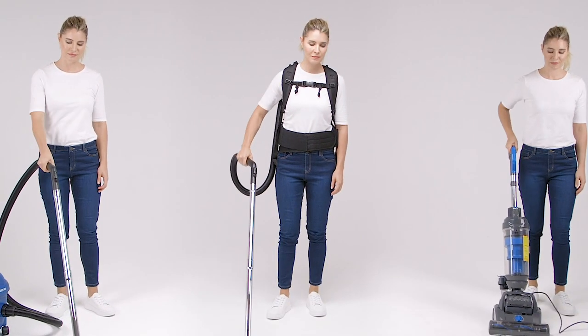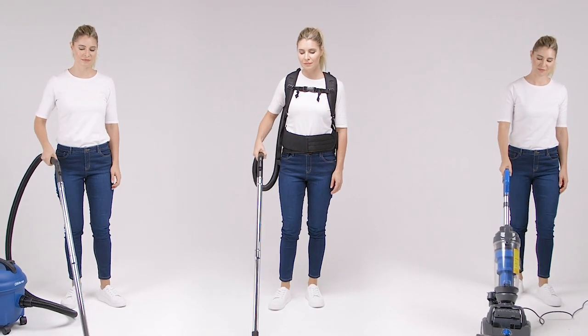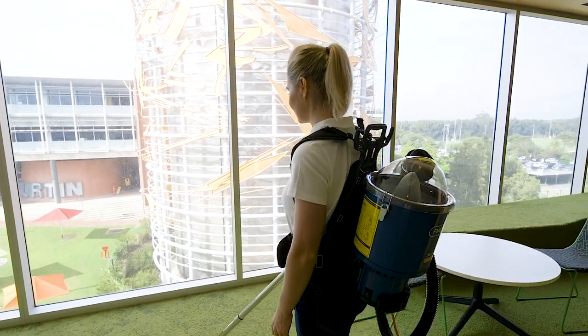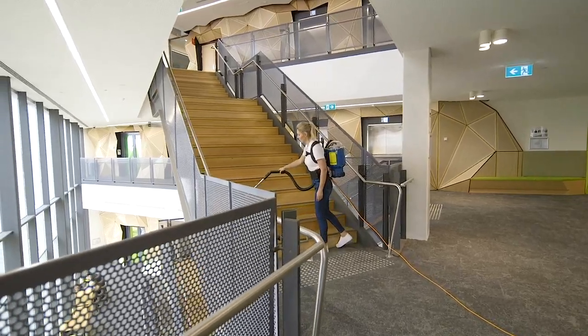Backpack vacuuming is proven to boost efficiency by allowing more freedom in mobility compared to canisters or upright vacuum cleaners. Lightweight, wearable comfort creates effortless cleaning, giving the user the ability to transition from carpet to hard floor surfaces and stairways.